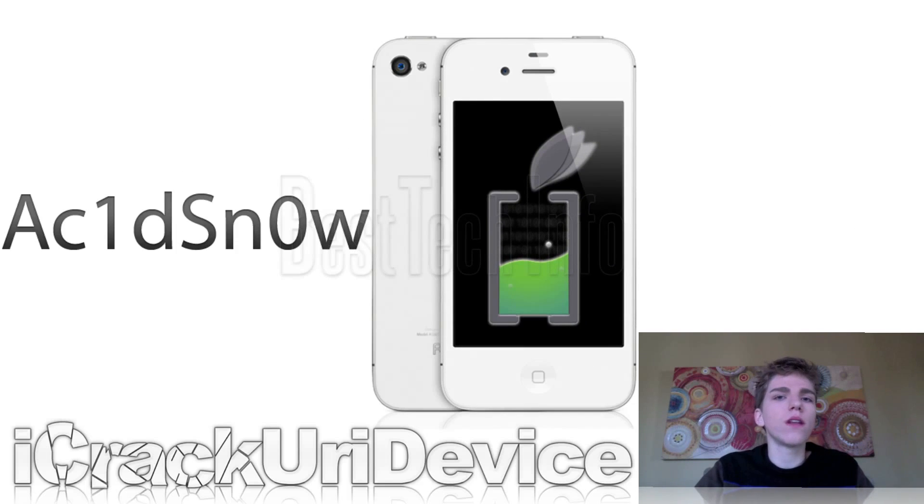Also, earlier this week, there was a lot of commotion about a new tool called Acid Snow. It was said to be a tethered jailbreak utility for the iPhone 4 and iPhone 3GS.